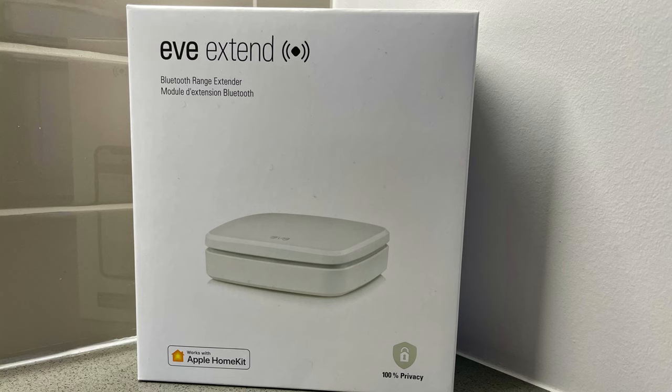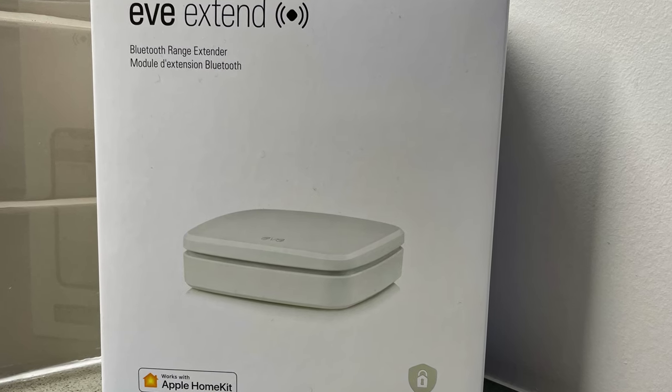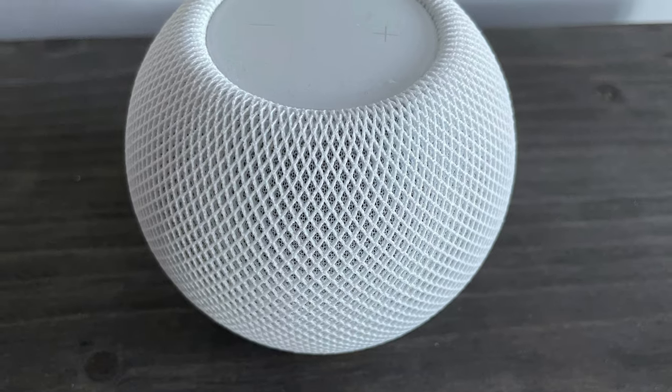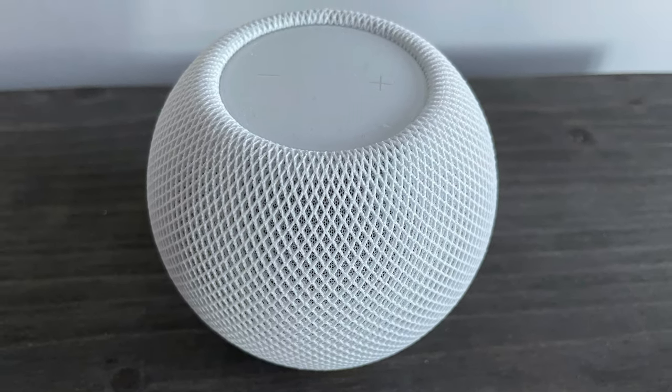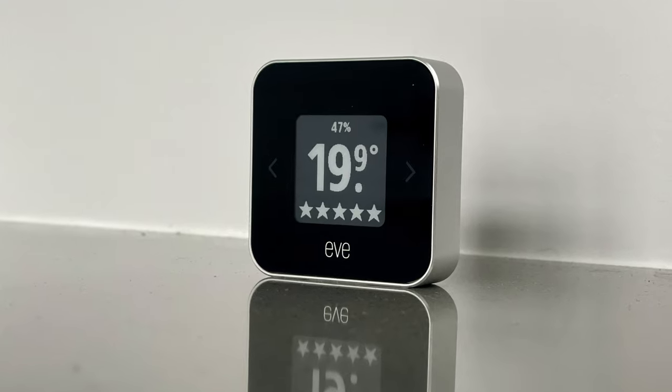If that isn't the case for you, you can purchase an Eve Xtend, which connects using WiFi and then connects directly to your Eve products over Bluetooth to give you a boost in range. There are many temperature and humidity sensors these days, including recent reports that the HomePod Mini includes a built-in temperature and humidity sensor that could possibly be exposed to HomeKit with a future update. But the big difference with the Eve Room is that in addition to temperature and humidity, you can also see air quality — and all of this information is available directly from the screen.